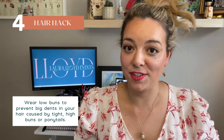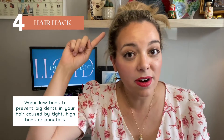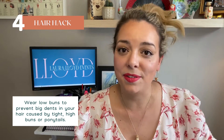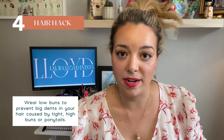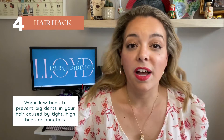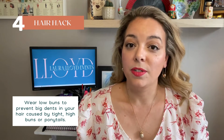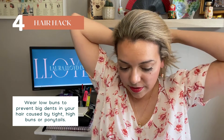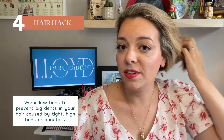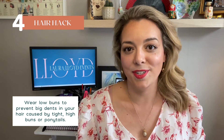The next hack for busy event professionals is back to our hair. If you intend to have your hair up during an event build and later want to take it down, avoid a high ponytail or bun, because when you take it down you'll likely have a crease around your head. To combat this, do a low bun or low ponytail so that when you take it out you've got a nice wave at the bottom of your hair and it looks more natural.